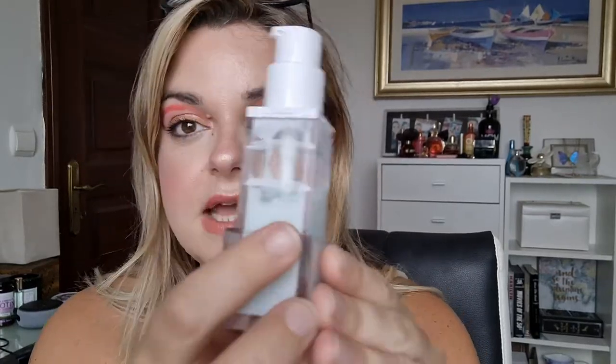The next one is my OFRA primer, which I rolled in last month, and there is a lot of progress. I've used this 13 times and it's gone down so fast — it's crazy. This is supposed to be 30ml and I do not think there's 30ml in here. I've used 30ml primers before and they don't go down this fast. I only use two little pumps and haven't used it every day, so I think I'll be done with it in about two months.